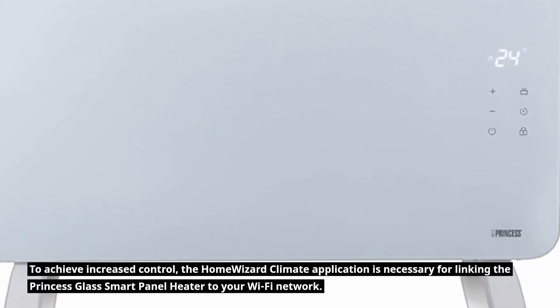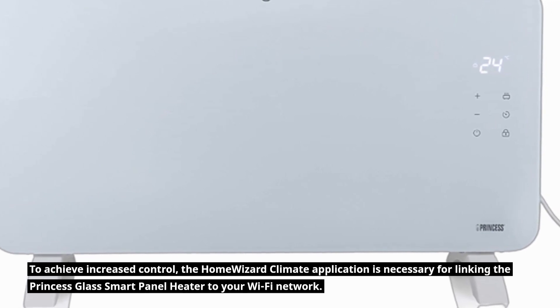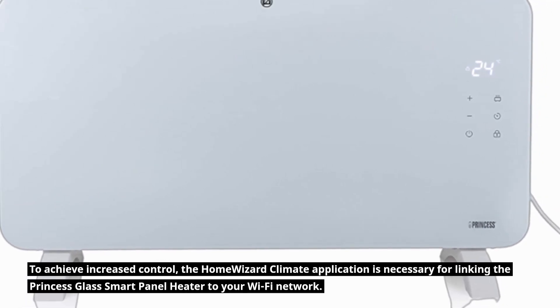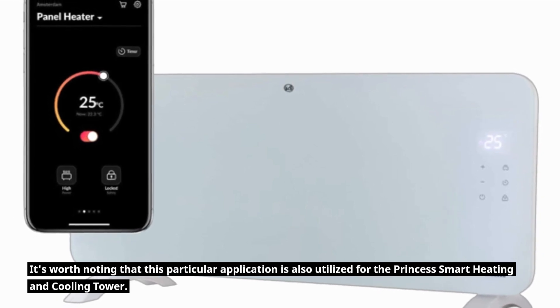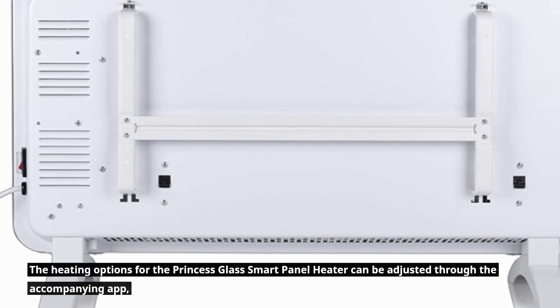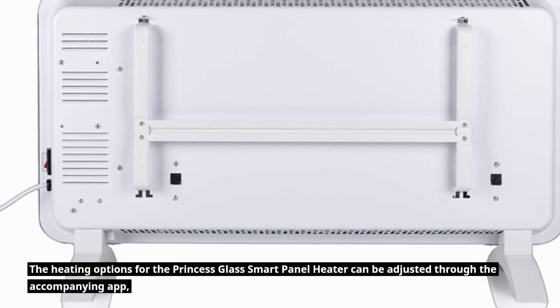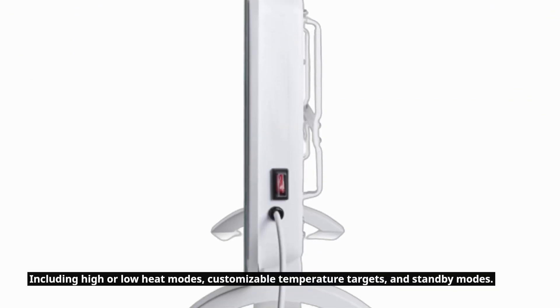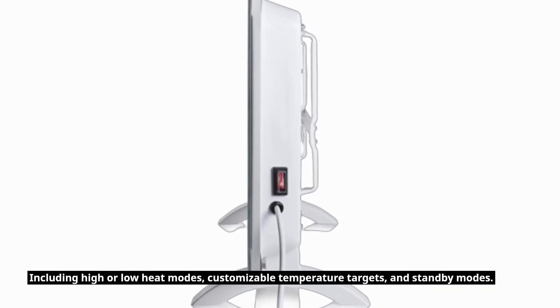To achieve increased control, the Home Wizard Climate application is necessary for linking the Princess Glass Smart Panel Heater to your Wi-Fi network. This app is also used for the Princess Smart Heating and Cooling Tower. Heating options can be adjusted through the app, including high or low heat modes, customizable temperature targets, and standby modes.